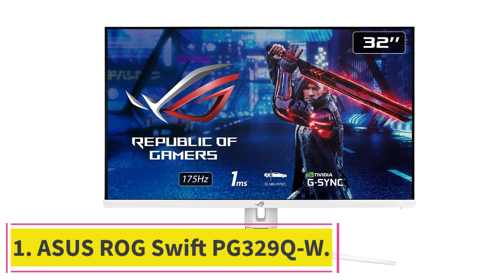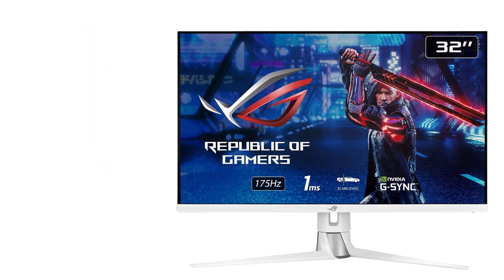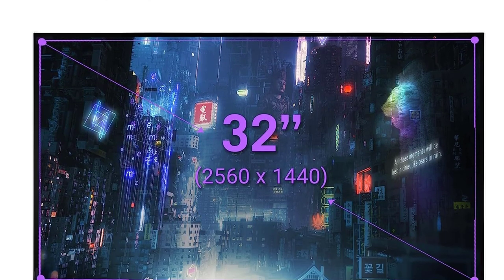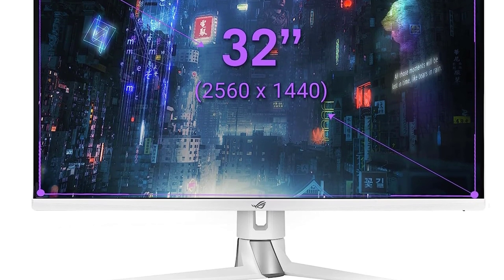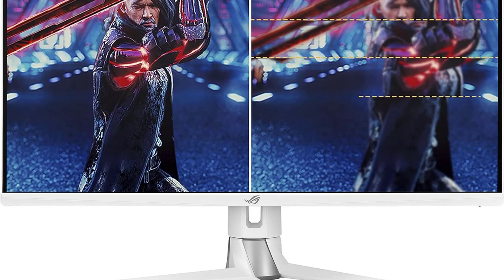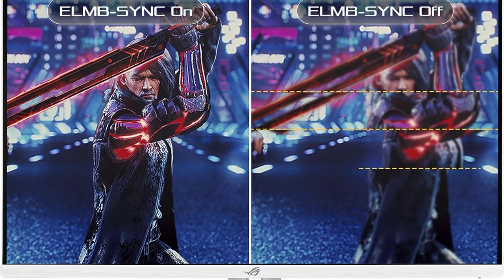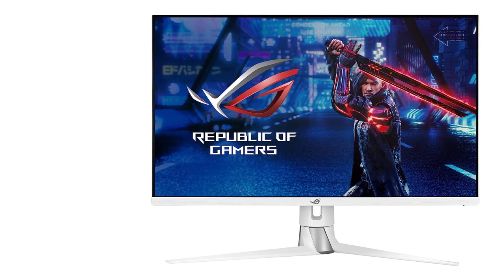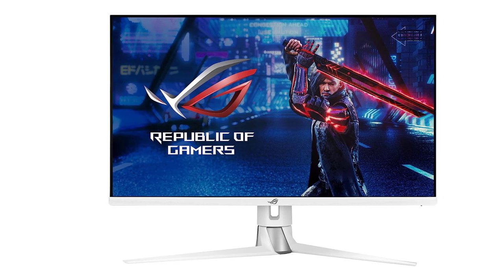Starting at number one: the ASUS ROG Swift PG329QW. The 1440p resolution is probably the best resolution for gaming right now. If you are looking for a 1440p white gaming monitor with HDR, IPS panel, RGB lighting, and high refresh rate, take a look at the ASUS ROG Swift PG329QW.